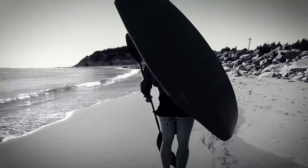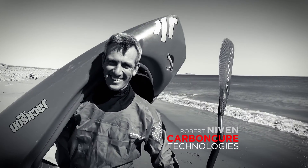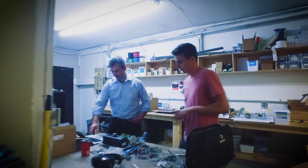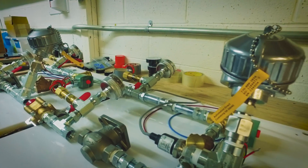My name is Rob Niven, CEO and founder of Carbon Cure Technologies. Carbon Cure is, at the most simplest form, a clean technology company that's developed a process that allows concrete producers to use carbon dioxide, a greenhouse gas, but beneficially and profitably in their normal manufacturing process.